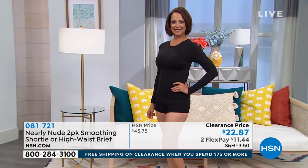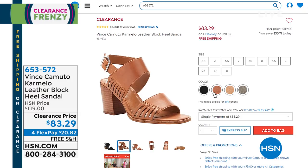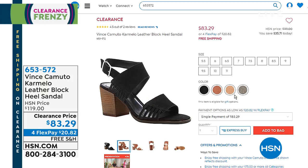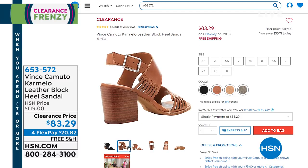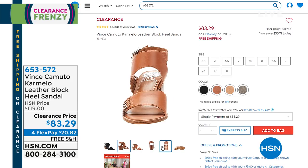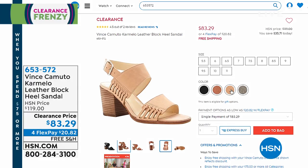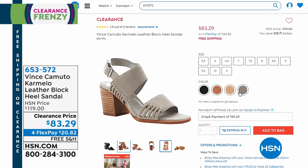Also on clearance right now from Vince Camuto — take a look at this sandal, called the Carmello. It is a genuine leather block heel sandal, sizes 5.5 through 11, with free shipping right now. Instead of $119, it is $83.29. Great colors: black, brick, and storm gray, with flex payment of $20.82.